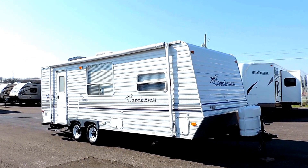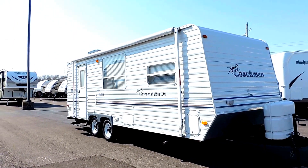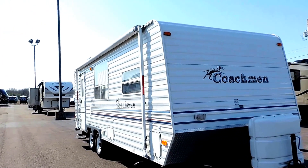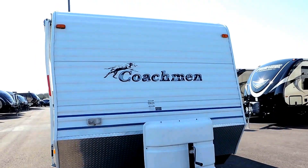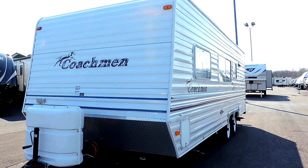Welcome to Zoomer's RV. Today we just got in a 2003 Coachman Spirit of America. This is a model 249QB. It's got the aluminum exterior, 25 feet, 10 inches in total length.